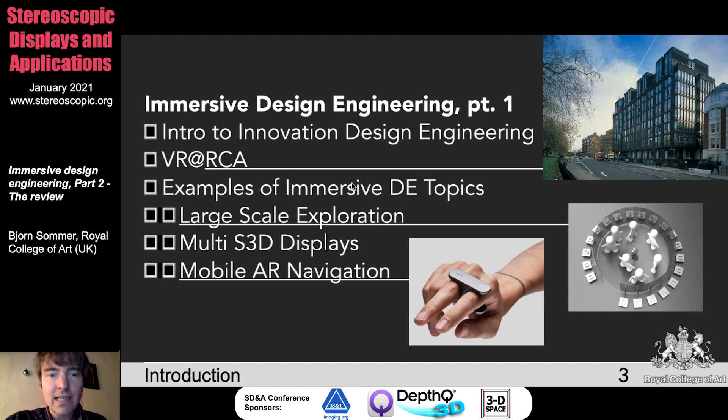I talked about virtual reality at the Royal College of Art, and I gave a small number of examples in the context of immersive design engineering with a focus on large-scale exploration, multi-stereoscopic displays, and mobile IR navigation. You can see here some examples of that.